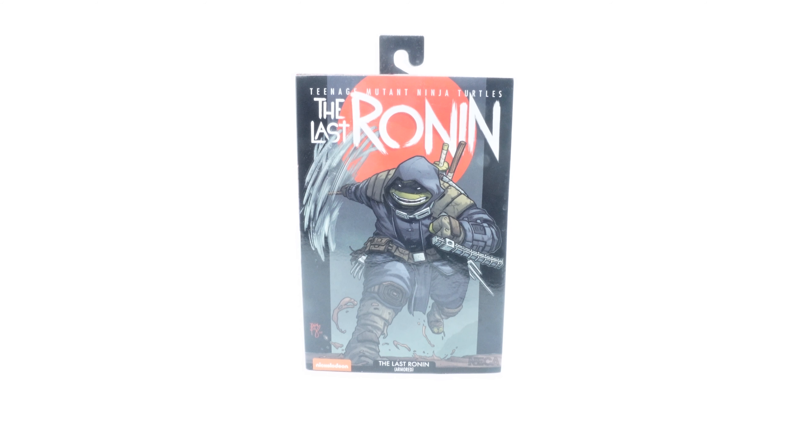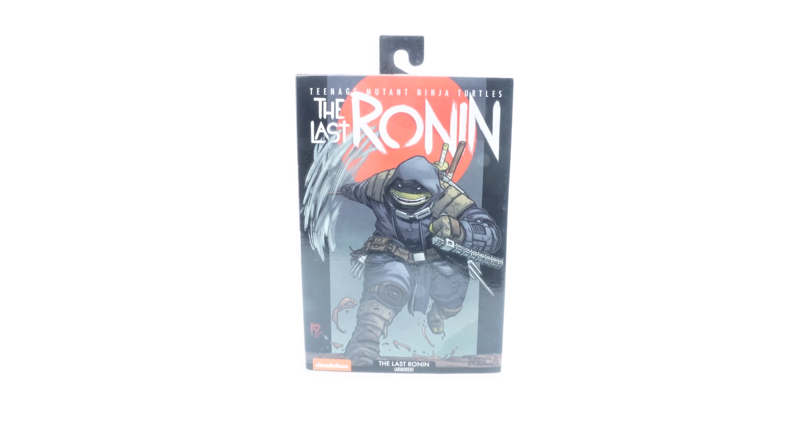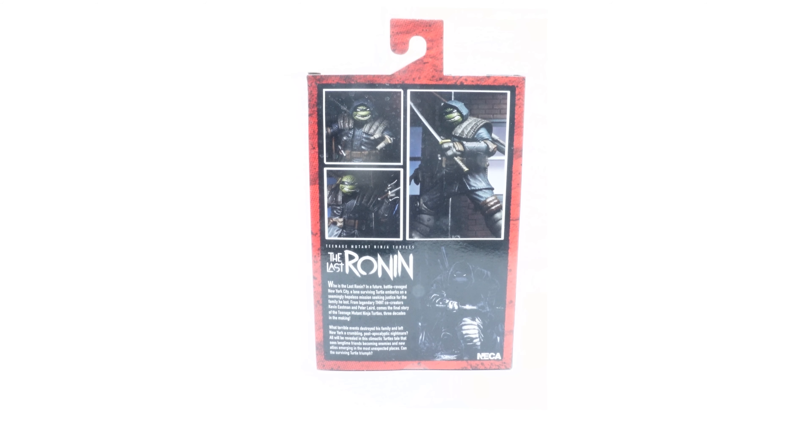We got it in the light box, so let's go ahead and take a closer look. We've got Teenage Mutant Ninja Turtles: The Last Ronin. This cover's signature, pretty noticeable in the bottom corner, is Ben Bishop. We've got the Nickelodeon logo, it says Last Ronin Armored, and we've got the NECA logo on the front. On the side, we've got this cool graphic saying The Last Ronin, kind of a cool picture with him looking over his shoulder. In the back, we've got some product shots of the figure.